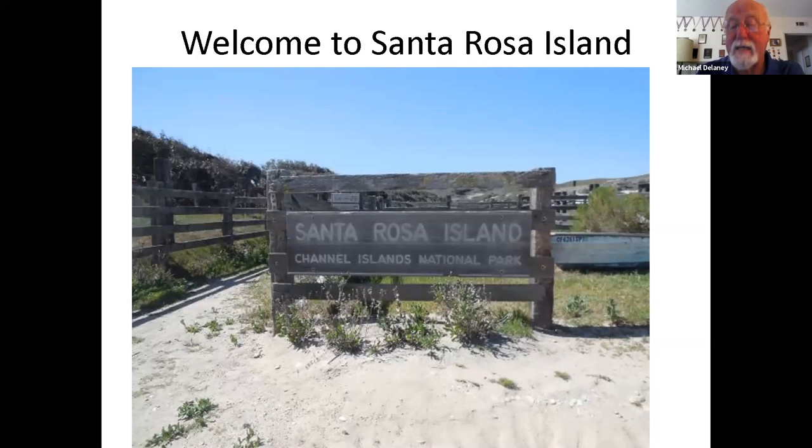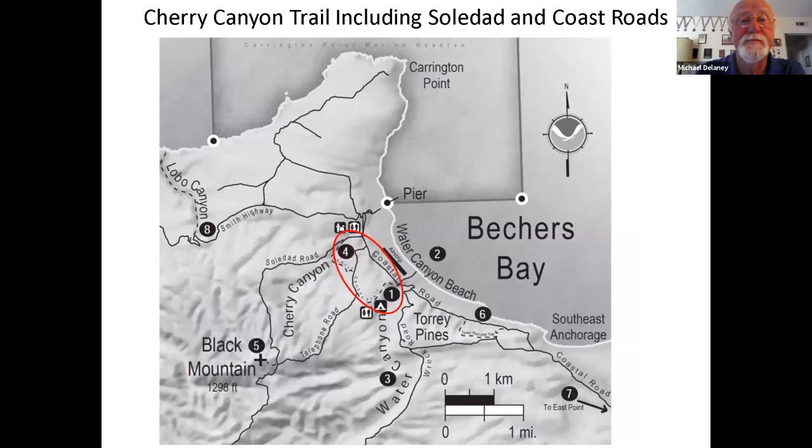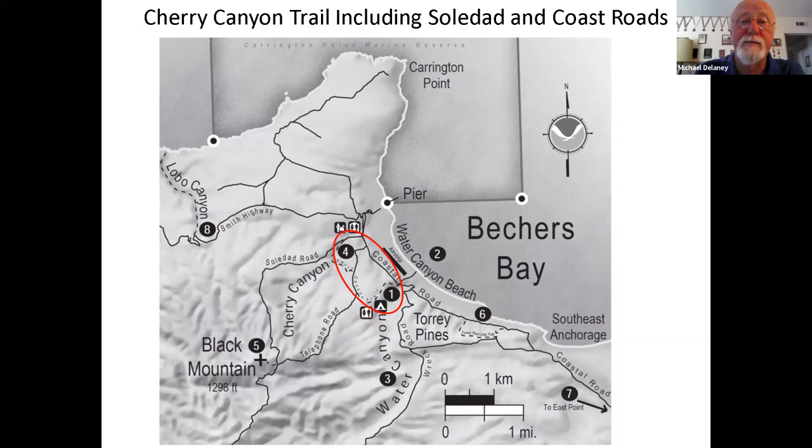In the ranch area we get a lot of wildflowers: wild radish, coastal gumweed, vetch which is the purple flower, some poppies including an island variety, and an interesting plant called fiddleneck. Most of these photos were taken in the past month and a half. Right at the junction of the Coast Road and Soledad Road we see some beautiful Indian paintbrush, along with coyote bush, grasses, and a little vetch. This is the most Indian paintbrush I've seen out there, and interestingly we had very little rain this year.